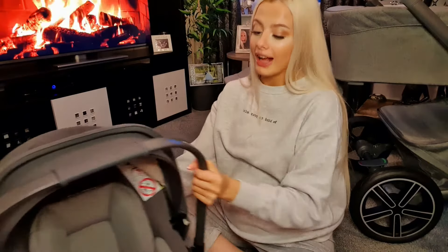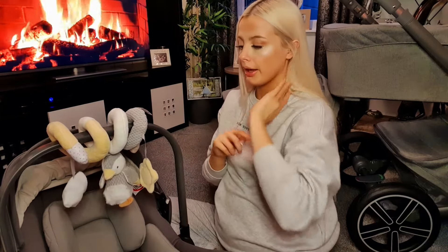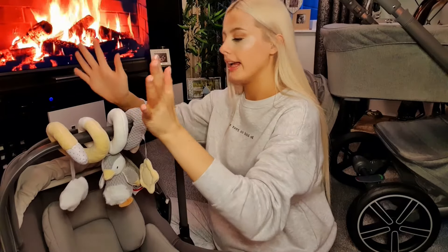Obviously if you've got a newborn baby crying and you're trying to get them in and out of the car seat you need to be as quick as possible. I've also got this little toy for the handle — you can attach it to the handle or on the bassinet. This one is by Nubbie, from Boots — super soft.